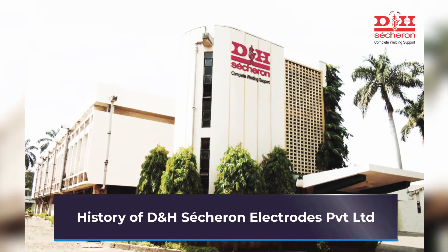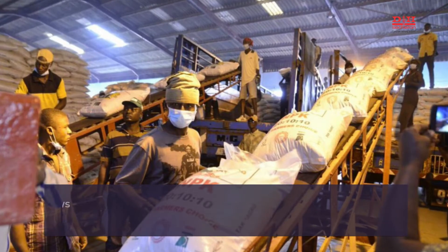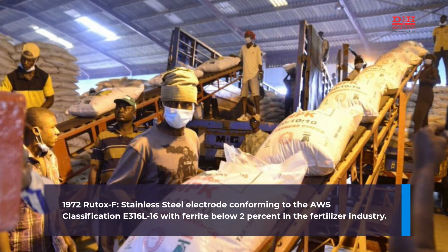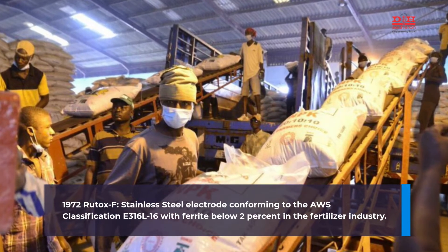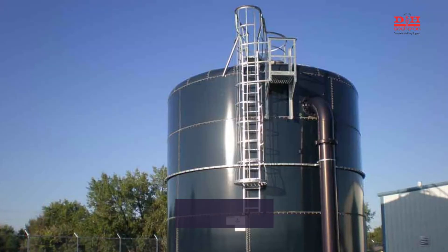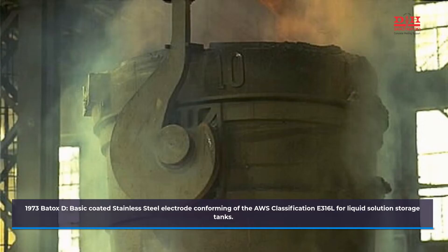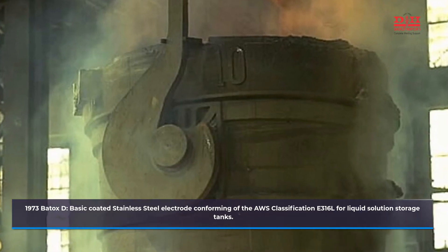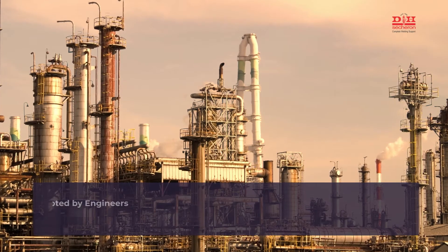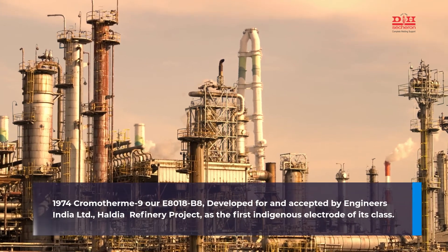History of D and H Secheron Electrodes Private Limited. 1972: Rootox F, a stainless steel electrode conforming to the AWS classification E316L-16 with ferrite below two percent, developed for the fertilizer industry. 1973: Betox D, a basic coated stainless steel electrode conforming to the AWS classification E316L, developed for liquid solution storage tanks.